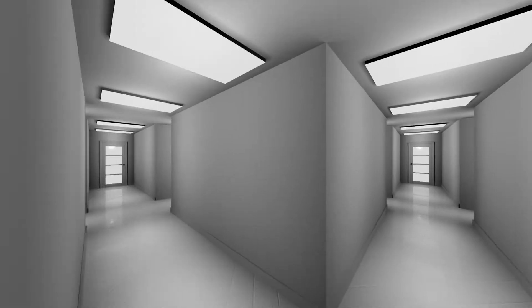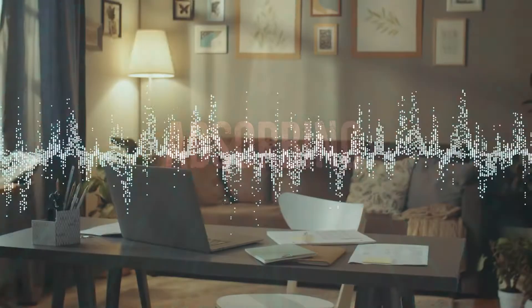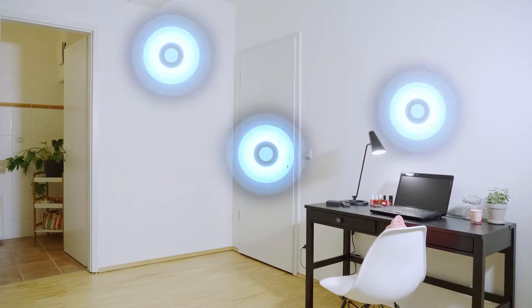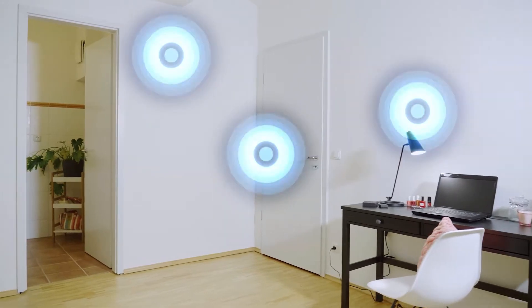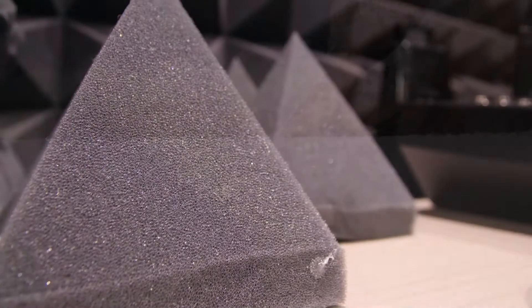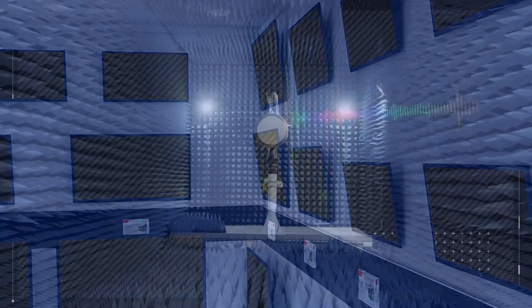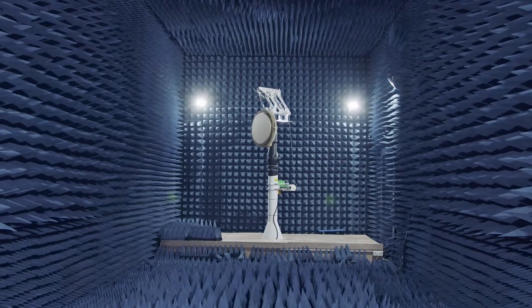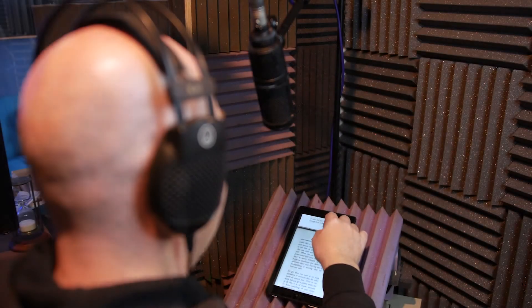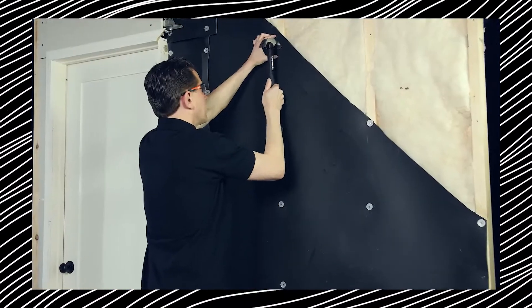One popular method involves constructing two walls or doors with air in between — the dual barrier blocks sound while the air space enhances the effect. However, reducing noise introduces a new challenge: echoes. Thick walls and doors can bounce sound, creating an unwanted echo effect. To counter this, softer materials such as dense foam are employed to absorb the sound within the room, applied either inside or outside walls.